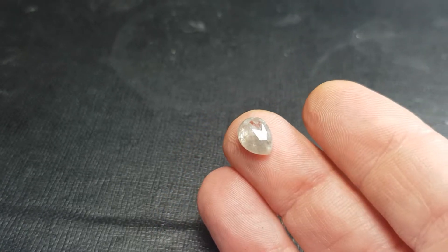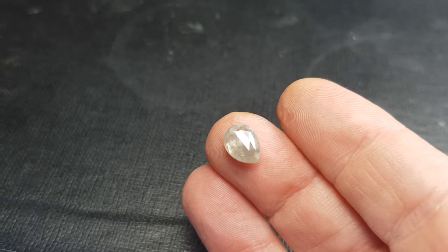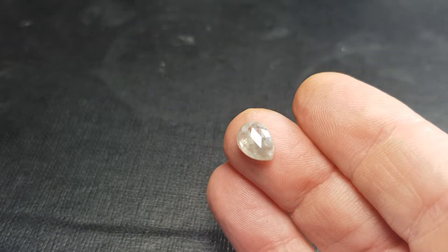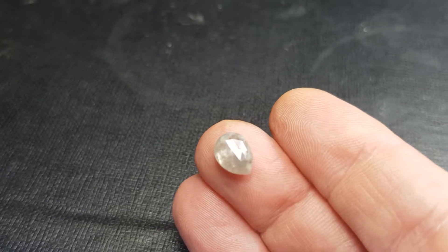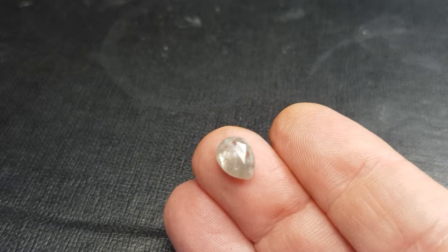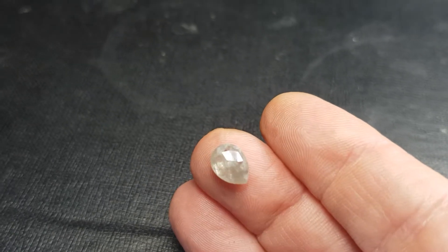Just look at this stunning, stunning silver rose-cut diamond. It's got a high dome, just beautiful. I don't think the pictures have remotely done it justice.